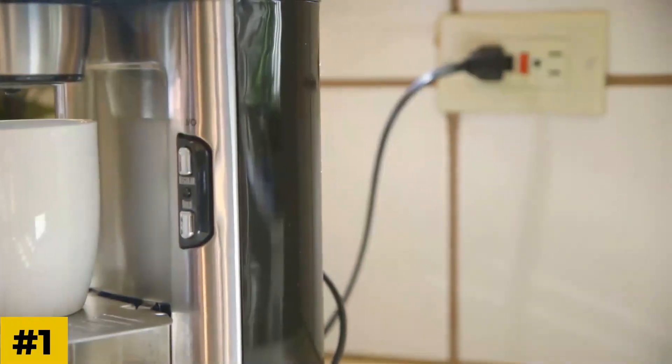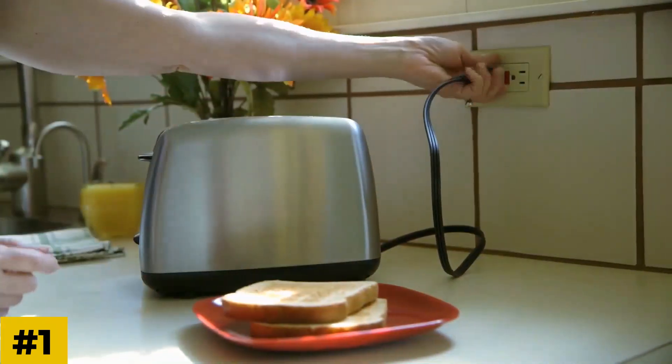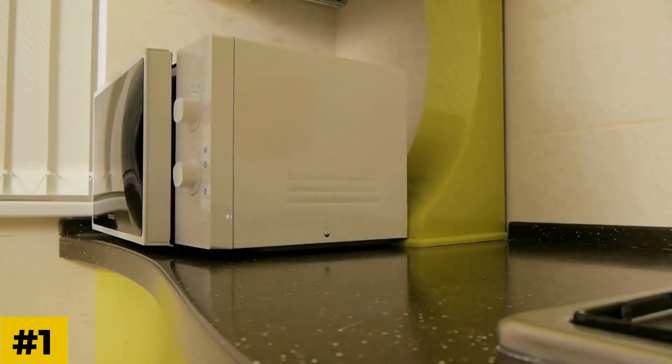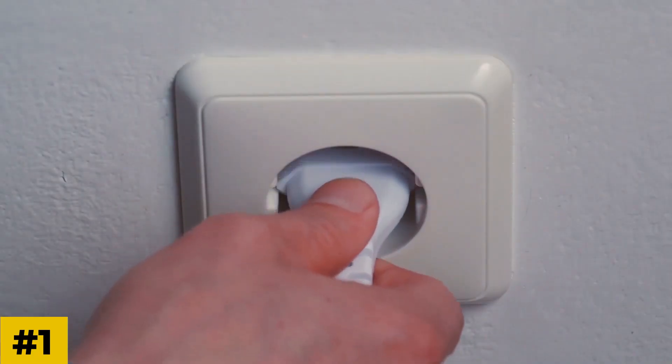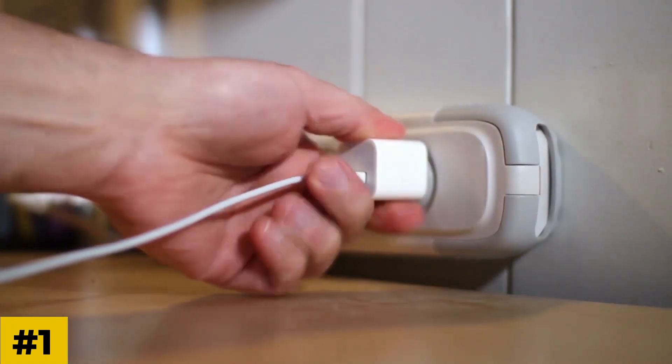Number one: unplug your appliances. Since you can never predict how long you'll be in a blackout, you should unplug your appliances and electrical devices. This means everything from your TV and computers to your stove and microwave. Go around the house and unplug each item. There's no particular order, or you can shut down the main circuit breaker in your control panel and then easily unplug separate items one at a time.